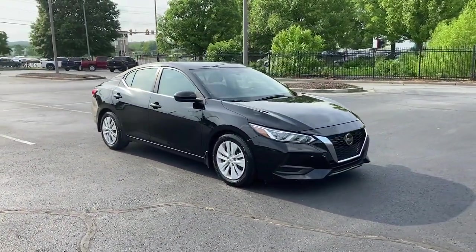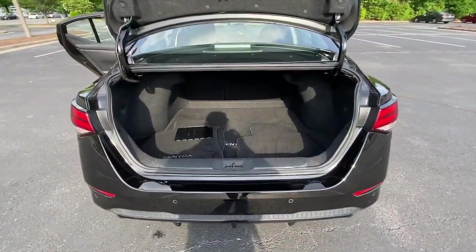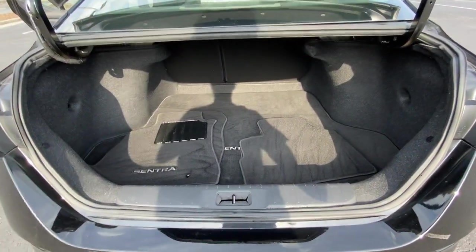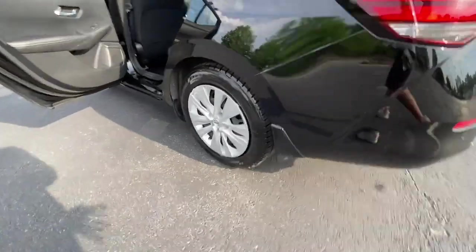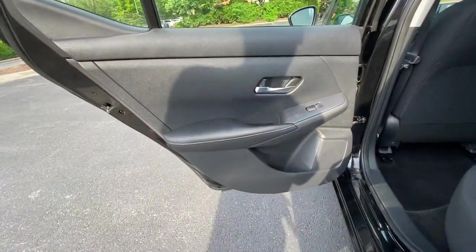The following are some of this vehicle's highlighted options: keyless entry, blind spot monitor, electronic stability control, intermittent wipers, trip computer, power windows, bucket seats, wheel covers, and power steering.